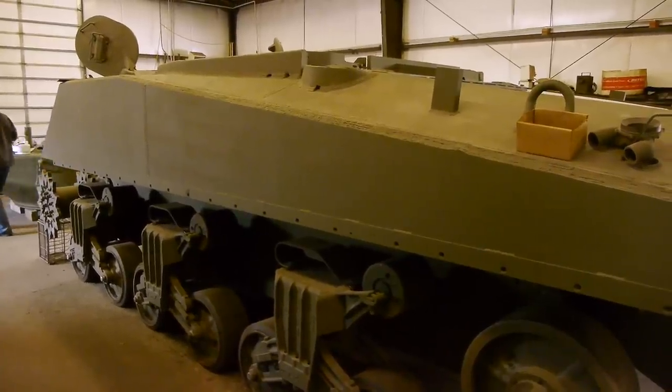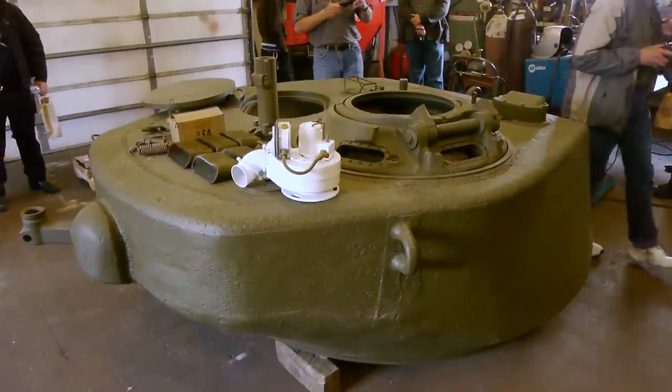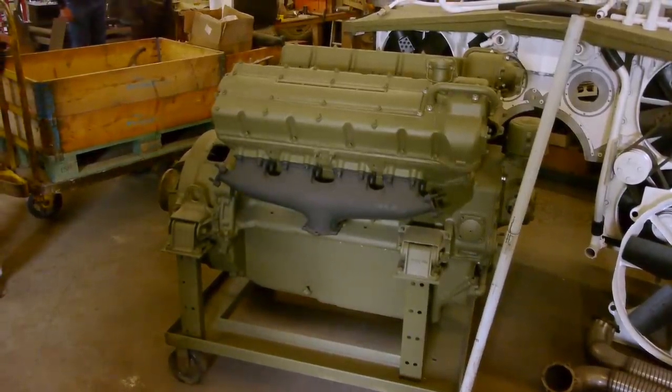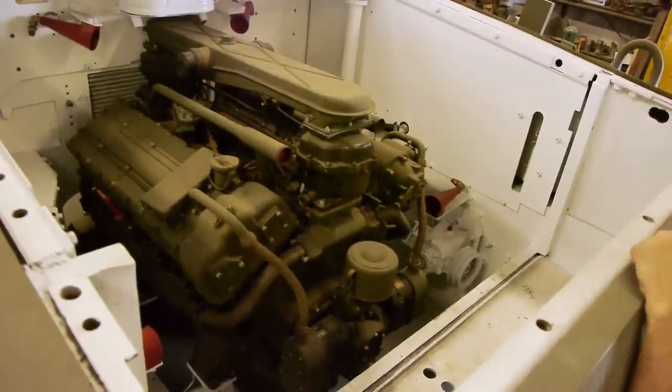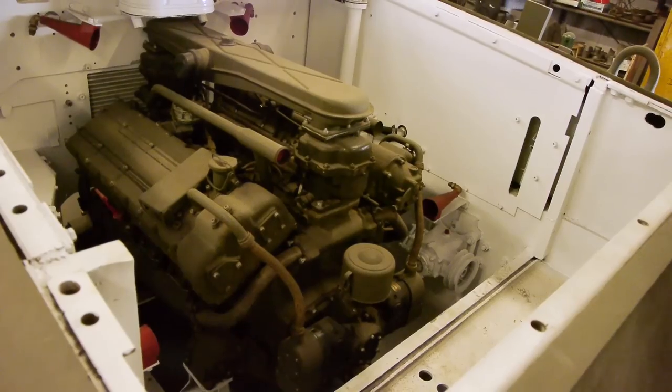Mr. Smith has an entire team of people to keep his tanks and other vehicles running and to restore them. This is one of the engines for the tank — it's a Ford engine but it's based on a British Merlin airplane engine, an aircraft engine. Ford simply re-engineered it into a V8.